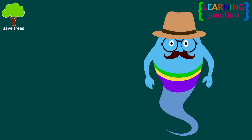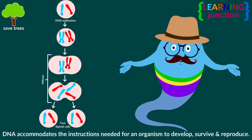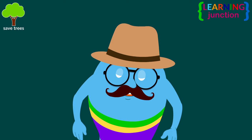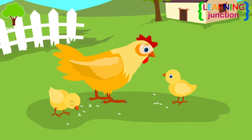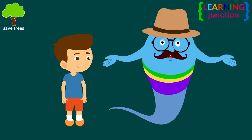To sum it up, DNA accommodates the instructions needed for an organism to develop, survive, and reproduce. To execute these functions, DNA sequences must be converted into messages that can be used to produce proteins, which are the complex molecules that do most of the work in your body. The same formula works for this cute hen family and all other living creatures in the whole world. Stay tuned for more videos. Bye-bye!